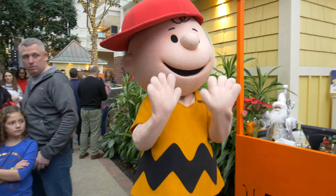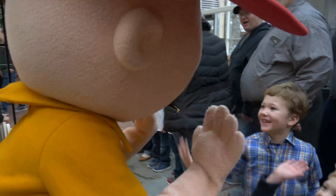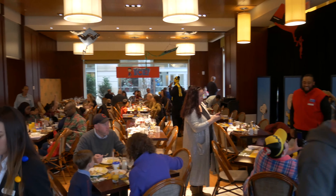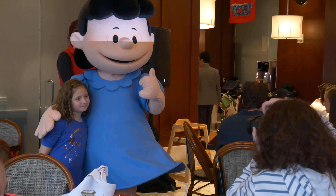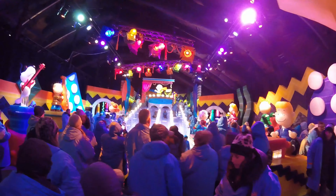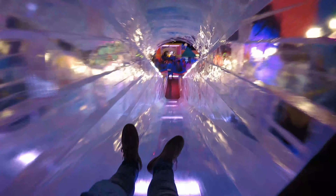Our next day was really packed — a full day themed around Charlie Brown back at the Gaylord Hotel. We had breakfast with Charlie Brown, Snoopy, and the rest of the Peanuts characters, then it was off to ICE!, the Gaylord's winter seasonal spectacular filled with actual tons of ice, this year themed around the Peanuts.